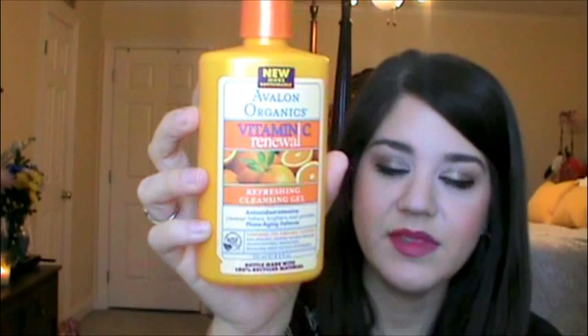Next up, this matches — this is the Avalon Organics Vitamin C Renewal Refreshing Cleansing Gel. Same thing, this has really good ingredients. I did repurchase it. It takes forever to go through because just one pump is all you need. I just put a pump on my Clarisonic and then use that all over my face. I really love this for cleansing my skin. The vitamin C is great. I can't say enough good things about this.